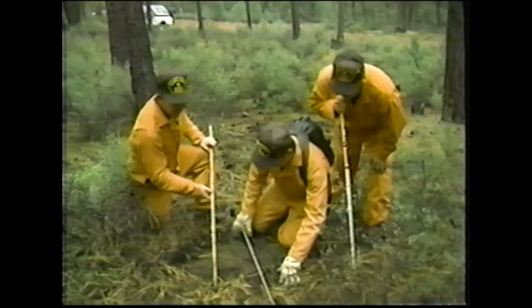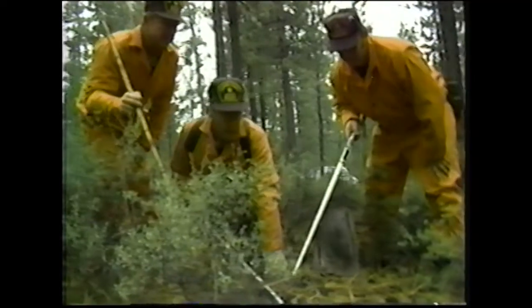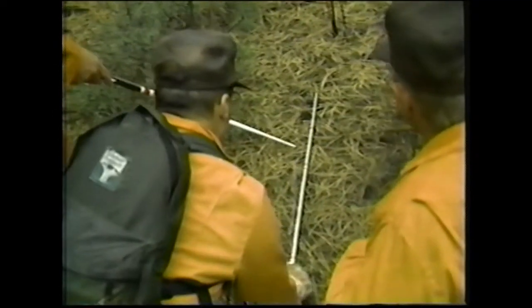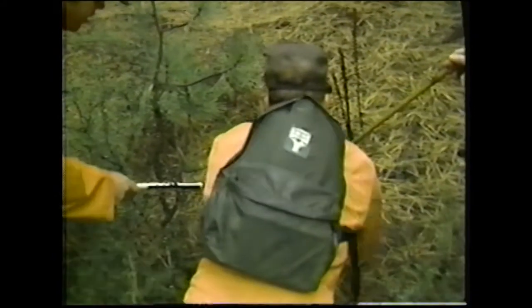Our continent's first settlers, the American Indians, lived much more closely with nature than we do today. They adapted for their use many of nature's most clever tricks, including the ability to track their prey. Today, centuries later, the American continent's latest settlers are having to relearn the ancient art of tracking as a useful tool with a number of important and useful applications.